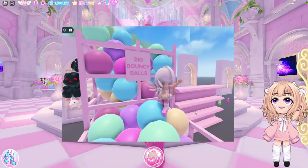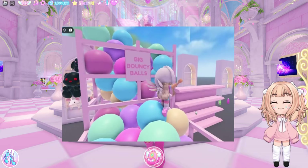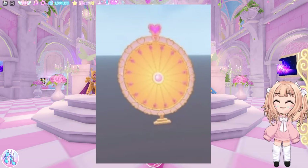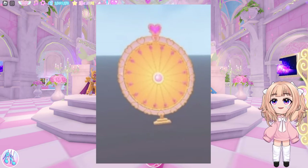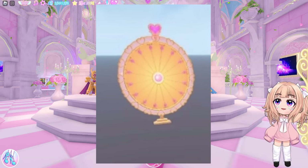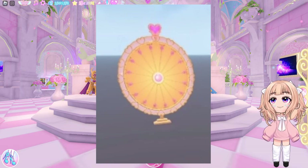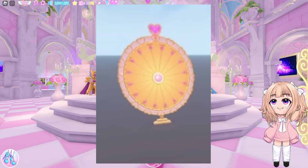And big bouncy balls. I don't know if we would be able to purchase those — I don't even know how big bouncy balls would work. Also, there was this wheel. I am not even sure what that would be used for. Looks like it's gold. I wonder if you could spin the wheel for EXP. I don't know if we're getting a brand new wheel again, but it's very interesting.